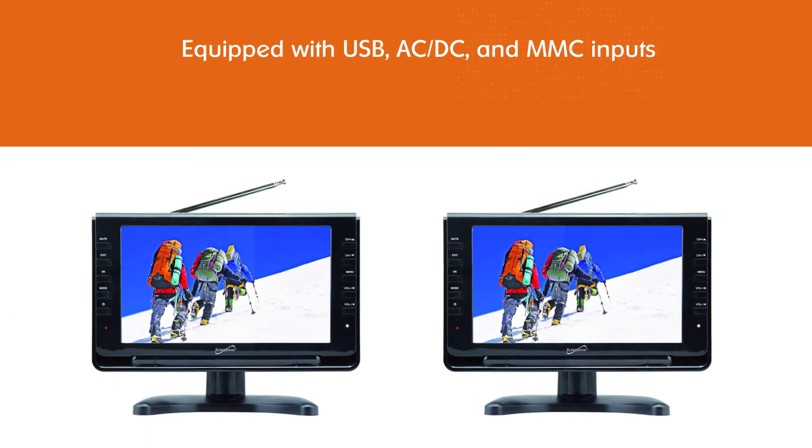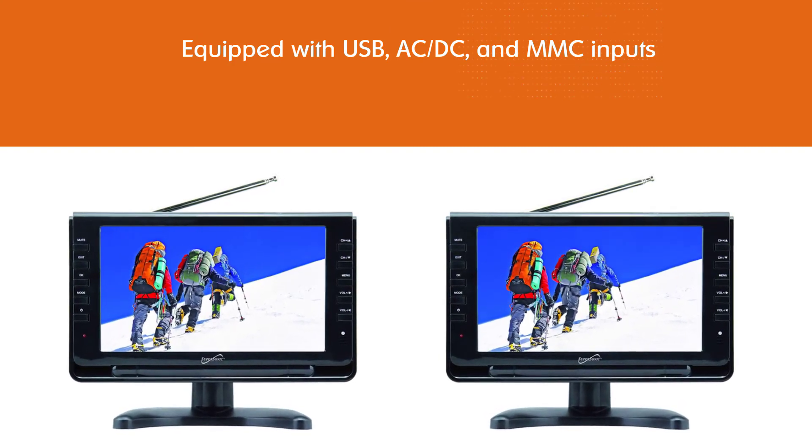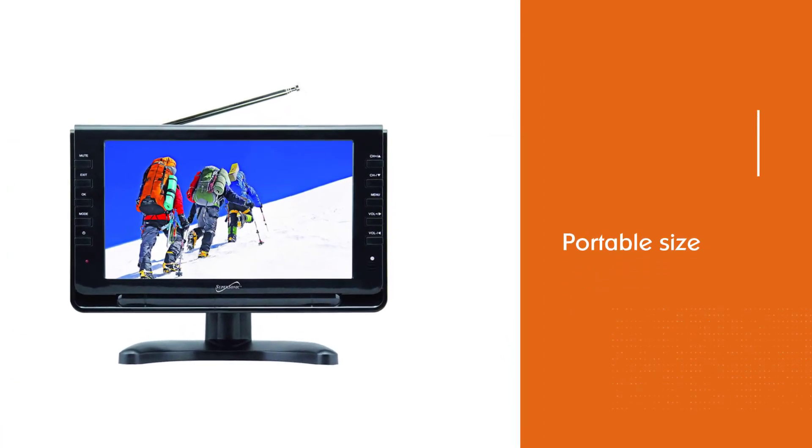Like Firestick, Roku, and Chromecast — all places you can get access to your favorite streaming services. The portable size makes it super convenient to move around no matter how you decide to organize your kitchen.